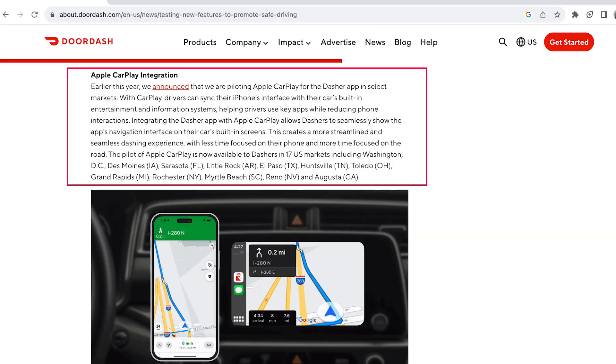The second in-app feature is Apple CarPlay integration. Apple CarPlay allows dashers to show the DoorDash app's navigation interface on the car's built-in screens. This creates a safer dashing experience as dashers are less focused on their phone and more focused on the road. Although being able to sync the DoorDash navigation feature from your phone to your car's screen is very beneficial, this article does not specify whether or not this sync will apply for all DoorDash features or just the navigation feature. In my opinion, the 45-second time limit we have to either accept or decline an order is the most dangerous activity when dashing.